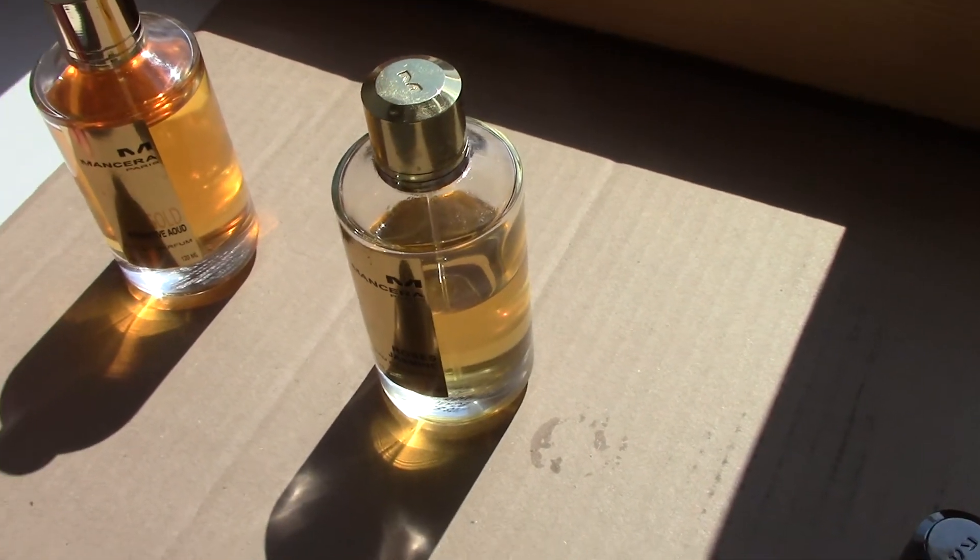This house Mancera — who is the creator? Pierre Montal. It's Pierre Montal, a French creator from this house, Mancera Paris. He is, by the way, the creator of the house Montal Paris as well — he has two houses created.